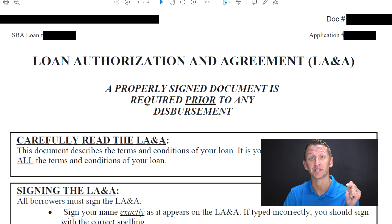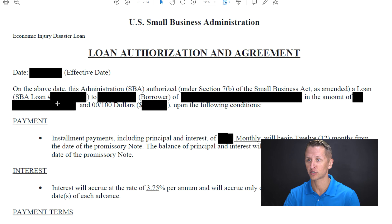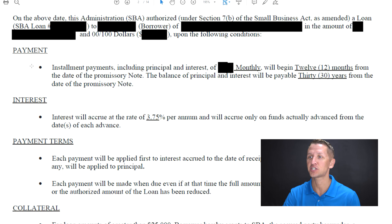So if you do want to follow along, you can hit pause, go download your document, and then follow along, or I'm going to pull it right up on the screen so we can look at it together. I'm going to scroll down to the first point that I want to point out, and that is the interest.